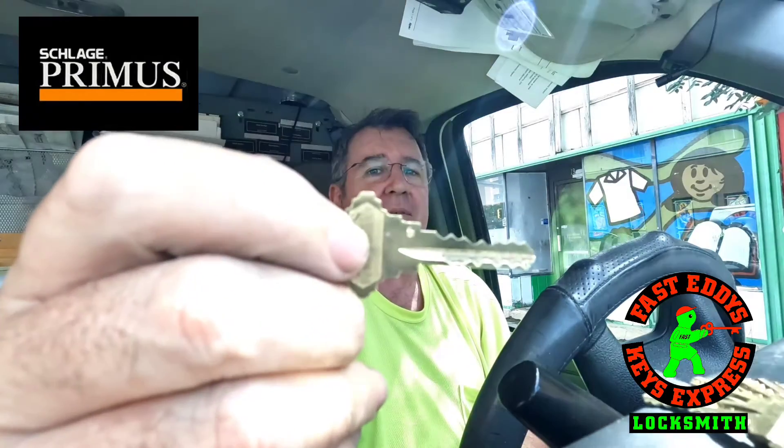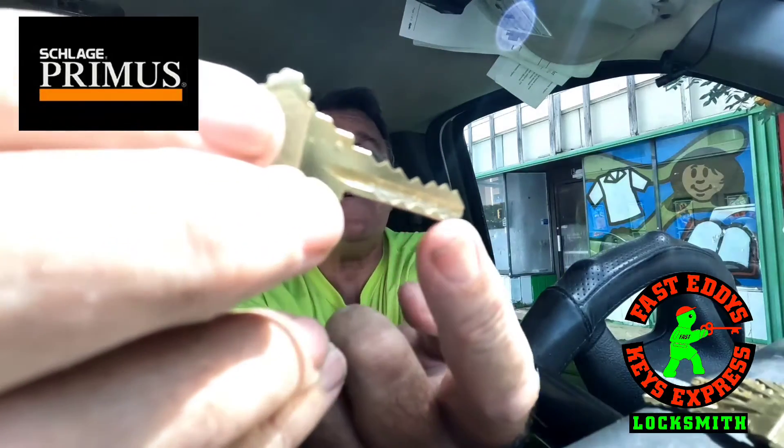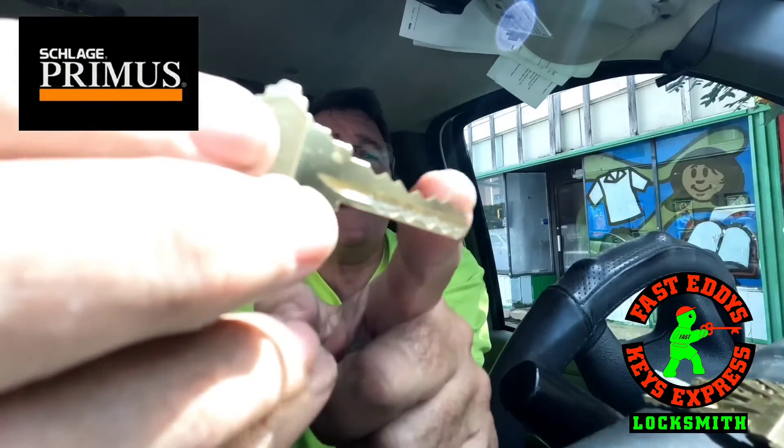So what makes Primus so special? It's this key. It has side milling cuts on the side here and then top pins right there that go right there for the other cuts. The Schlage Primus lock is unpickable and the keys are unduplicable.